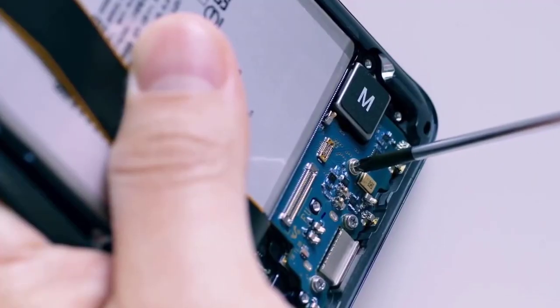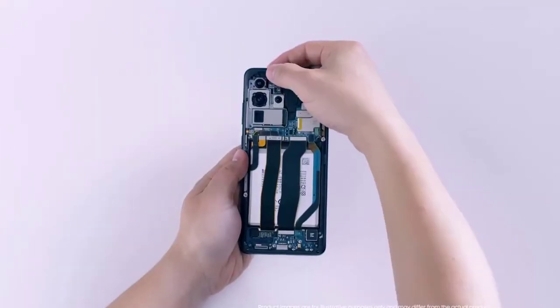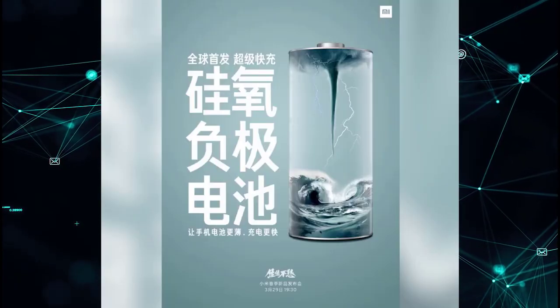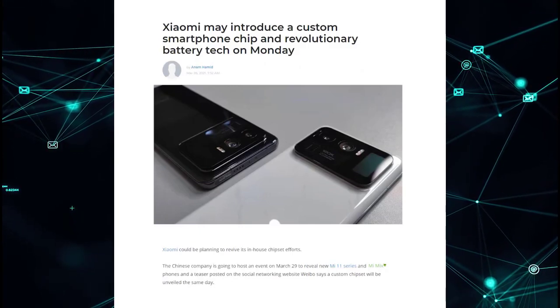We've been hearing about graphene batteries becoming a viable solution for smartphones for years, and at this point it still feels like we're so far away from seeing this in particular smartphones. However, Xiaomi may have found an alternative — they have developed a new battery tech that they will use on the Xiaomi 11 Ultra.